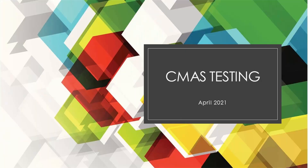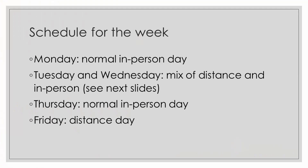Hello, Thomas McLaren School. I want to go over a few expectations for testing next week. So the schedule for next week is: Monday we will have a normal in-person day, and then Tuesday and Wednesday we're going to have a mix of distance and in-person depending on the day. Thursday will be a normal in-person day, and then Friday we just have a distance day as we have had all year.